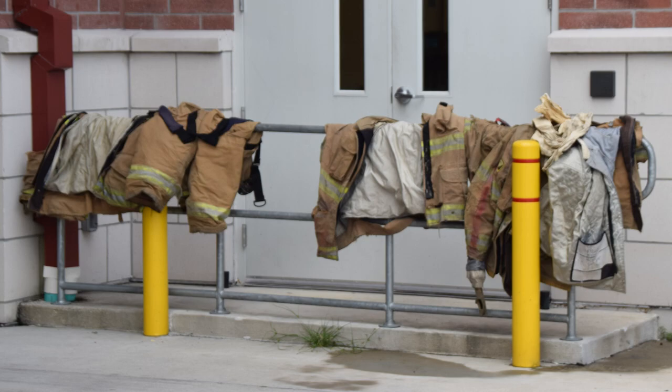Having clean, dry gear is super important for firefighters, as the smoke and ash that they encounter in their jobs is known to cause cancer. Before I did my project, the drying method for bunker gear was draping the wet gear over parking pylons, a process which took days.